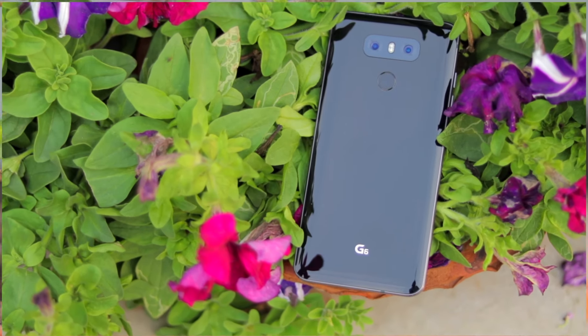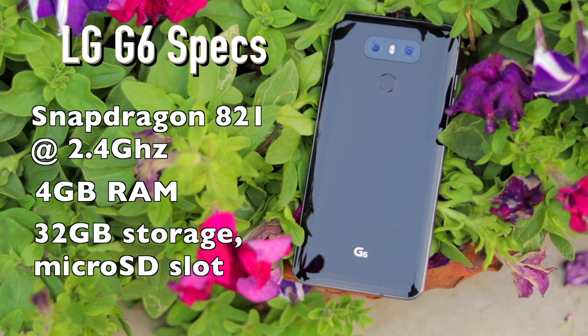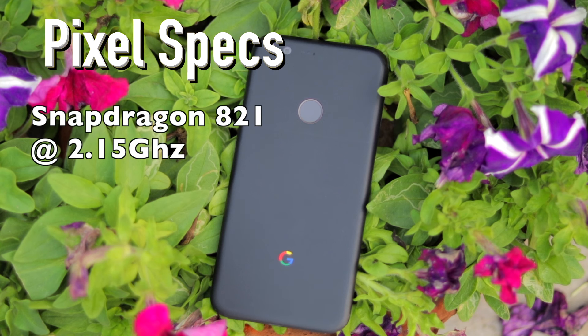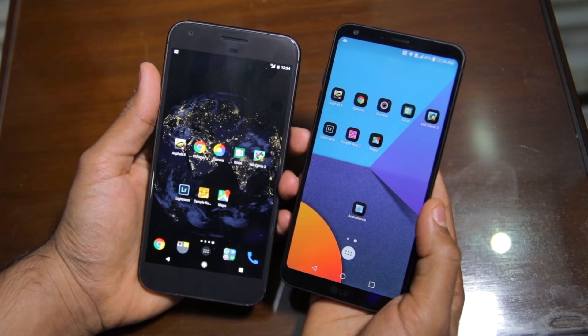The LG G6 comes with a Snapdragon 821 chipset clocked at 2.4 GHz, 4 GB of RAM, 32 GB of storage space, and a microSD card slot. The Google Pixel XL comes with a slightly slower 2.15 GHz Snapdragon 821 chipset, 4 GB of RAM, and this particular variant packs 128 GB of storage space.